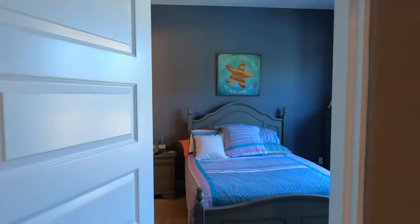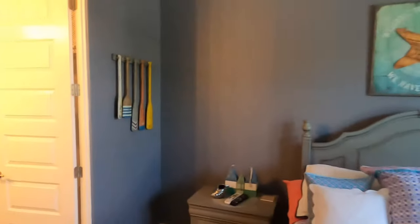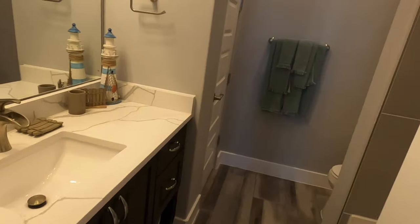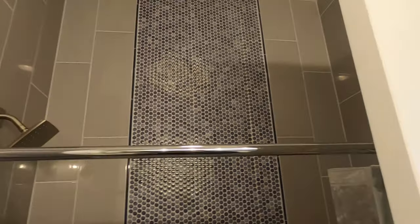There's yet another bedroom down here that mirrors the one we saw on the other side — also with its own full bath. And another unique shower feature going all the way up. Very cool.